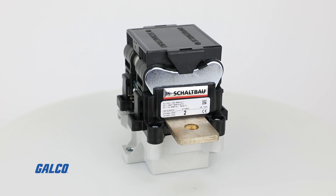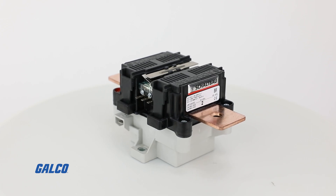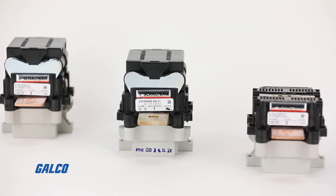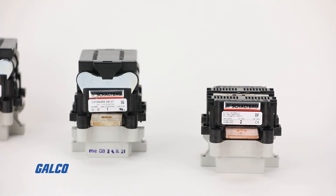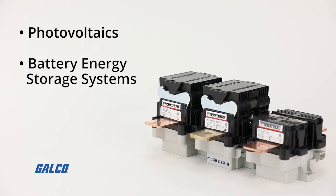Meeting the requirements for industrial applications, these contactors are also highly resistant to shock and vibration loads and are ideal for all applications involving energy recovery, like those found in photovoltaics and battery energy storage systems.